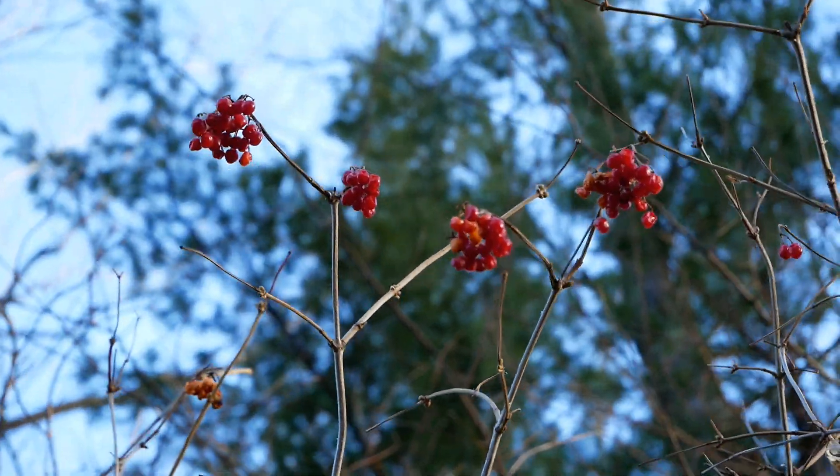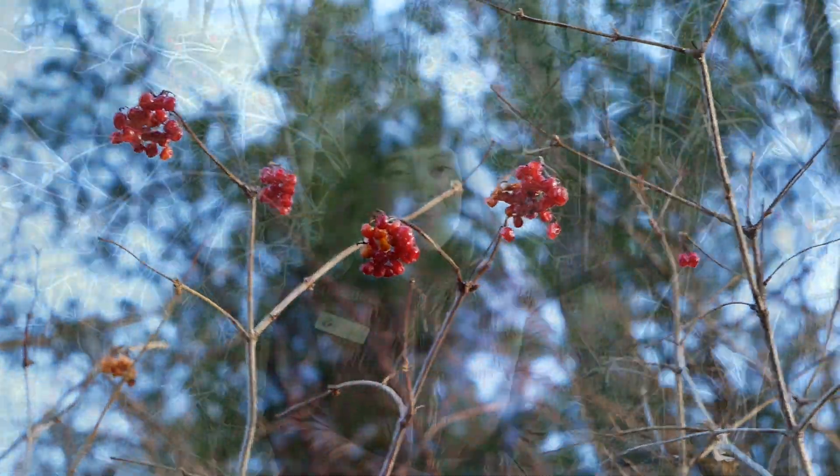In the summertime, I love berries, and it seems like the wildlife around us really does too. But I noticed there seems to be some berries that don't get picked or eaten in summer, fall, or winter.